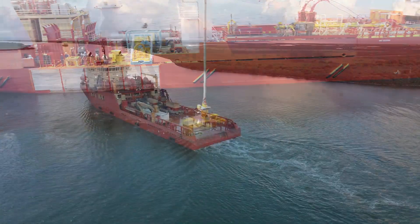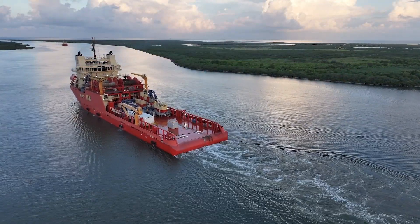When you take a subsea robot and put it on the back deck of a vessel, that vessel becomes much more than just a logistics asset taking things from A to B. Now it can take things from A to B to C — subsea.